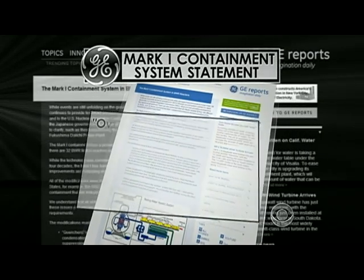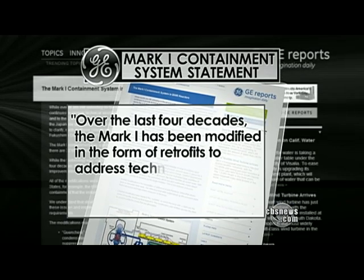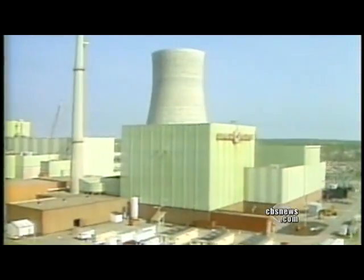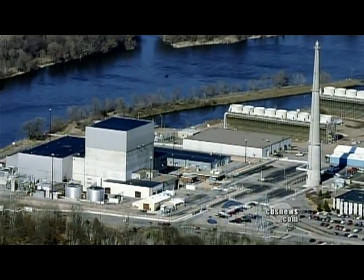There was hydrogen generated in the spent fuel pond that ignited and blew the roof off. In a statement, GE says that over the last four decades, the Mark I has been modified through retrofits to address technology improvements and changing regulatory requirements. Breidenbaugh acknowledges the improvements over the years, but says the same danger remains: anything that would wipe out the backup power system to those plants could result in the same thing that's happening at Fukushima.